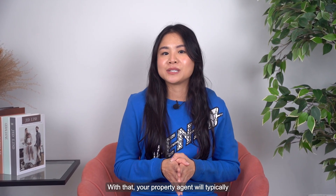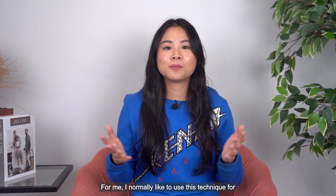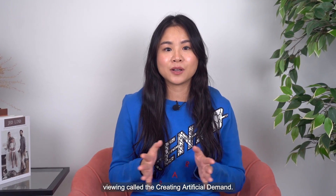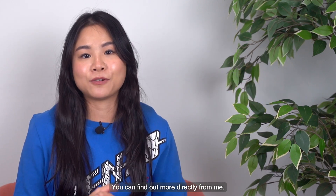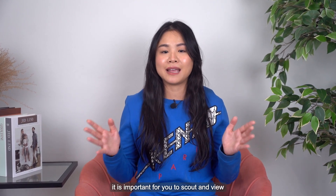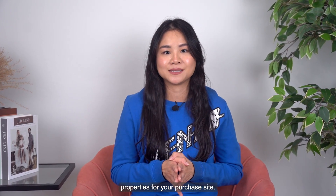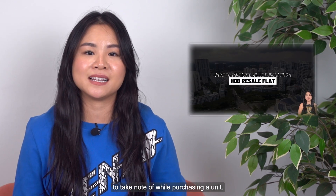Your property agent will typically conduct viewings on a weekly basis. I normally like to use a technique for viewing called creating artificial demand — you can find out more directly from me. And concurrently while marketing your property, it is important for you to scout and view properties for your purchase side, which you can refer to my previous video on what to take note of while purchasing a unit.